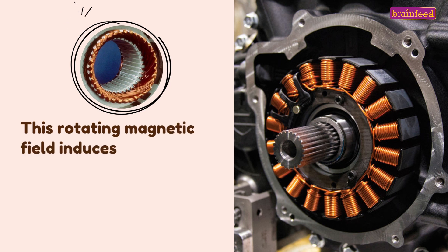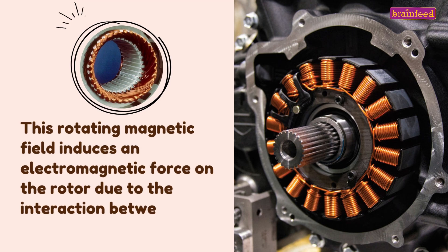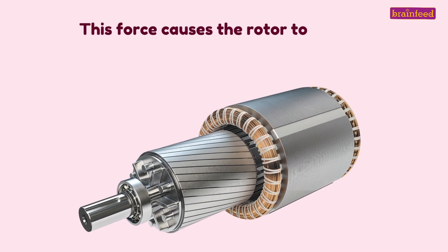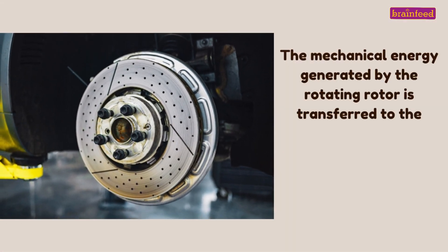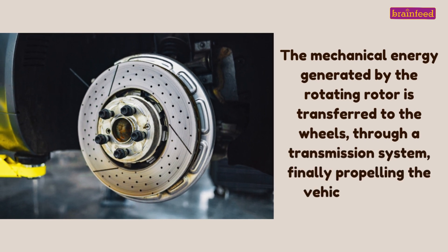This rotating magnetic field induces an electromagnetic force on the rotor due to the interaction between the magnetic fields. This force causes the rotor to rotate. The mechanical energy generated by the rotating rotor is transferred to the wheels through a transmission system, finally propelling the vehicle forward.